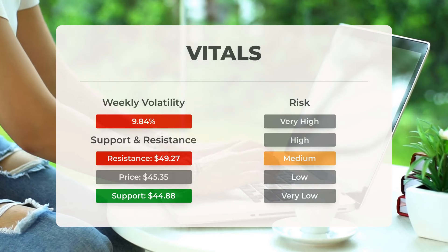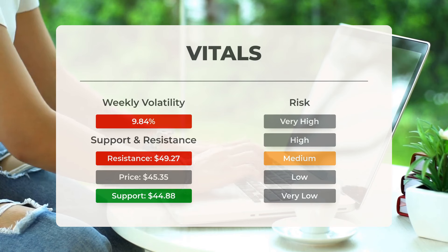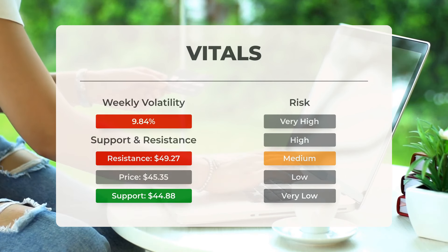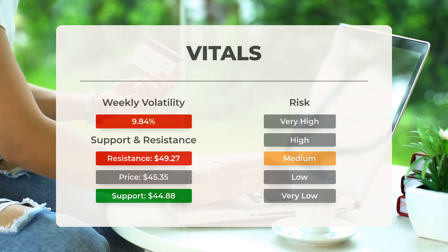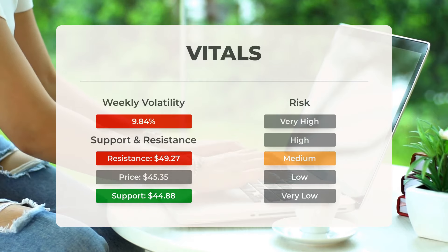Super Micro Computer finds support from accumulated volume at $44.88. This level may present a buying opportunity, as an upward reaction can be anticipated when the support is tested. The stock exhibits average daily movements, and given the trading volume, the risk is deemed medium. In the previous day, the stock fluctuated by $6.04, representing a change of 13.71%. Over the past week, the stock has shown a daily average volatility of 9.84%.